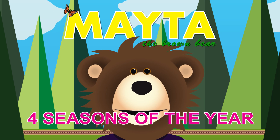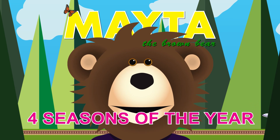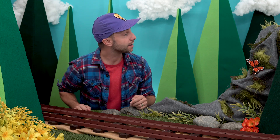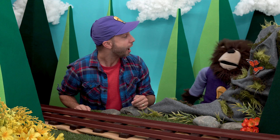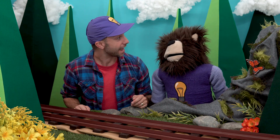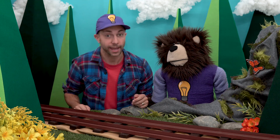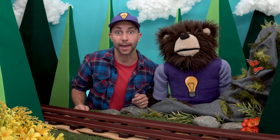Mayta, Mayta, Mayta, the brown bear. Mayta, are you up from your nap yet? Where are you, Mayta? It's Mayta! Did you have a good nap? Hey listen, we have some friends here today and together we are going to learn about the four seasons of the year. Do you want to do that? Okay!